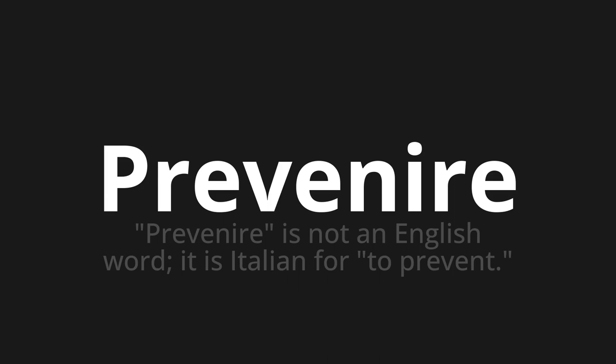Let's say it all together. Prevenire. Prevenire. One more time.